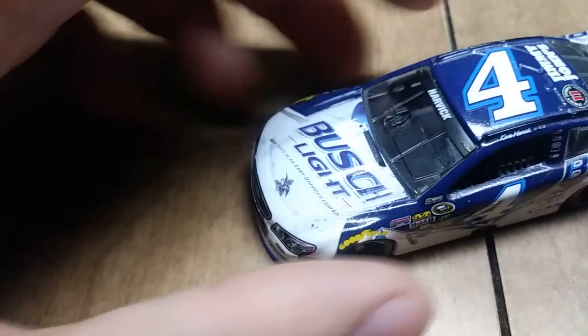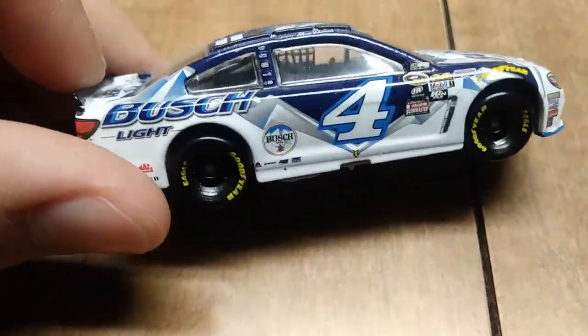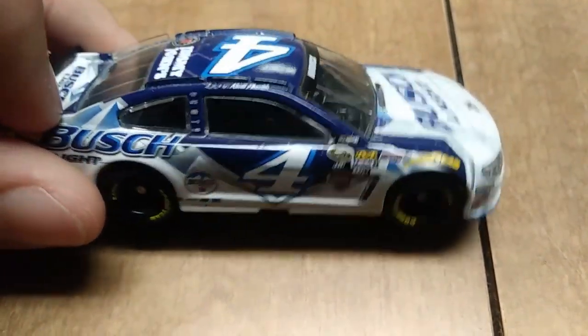Here we have Kevin Harvick's number four Busch Light beard card from 2016. This is an Elite because it has the black interior.